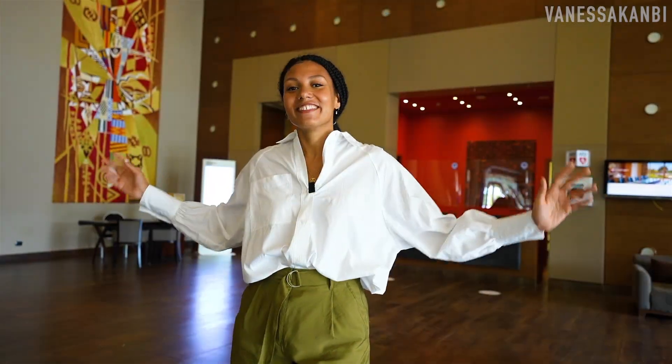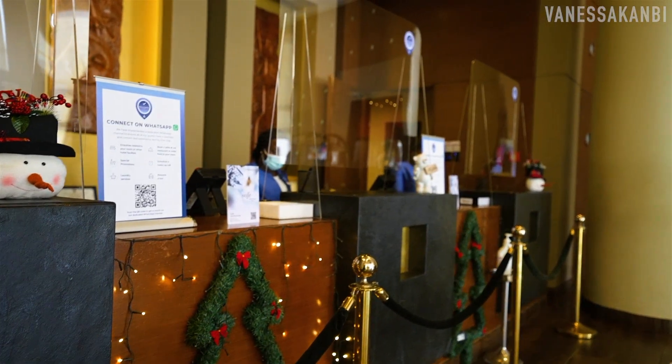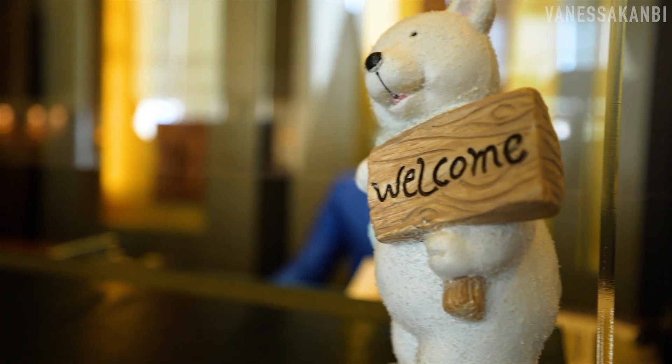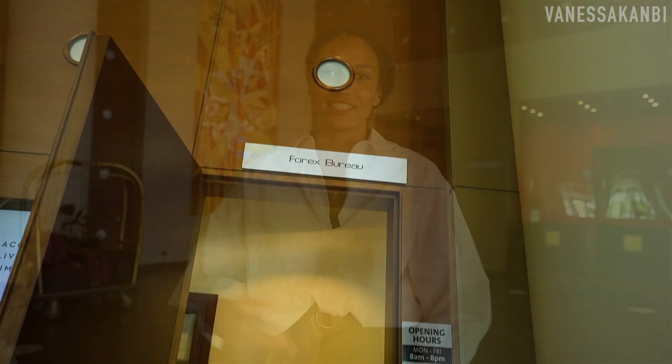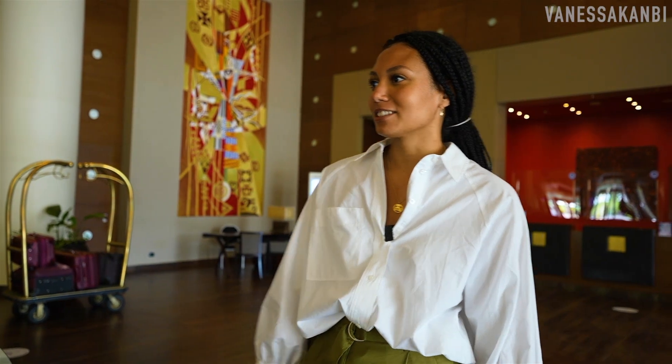Here we are in the lobby where you would first be met by the lovely staff at reception. They also have a transport desk where they do a free shuttle to and from the airport. There's also a forex bureau if you want to change your currency into Ghana cedis or back, it's just there as well.